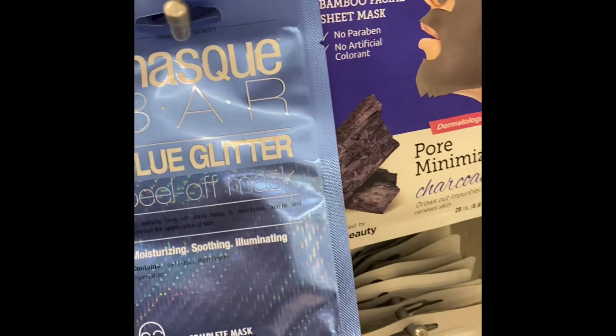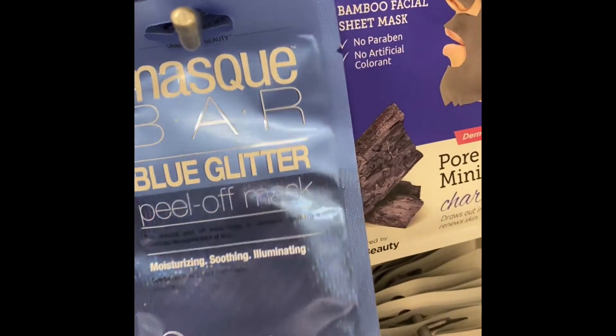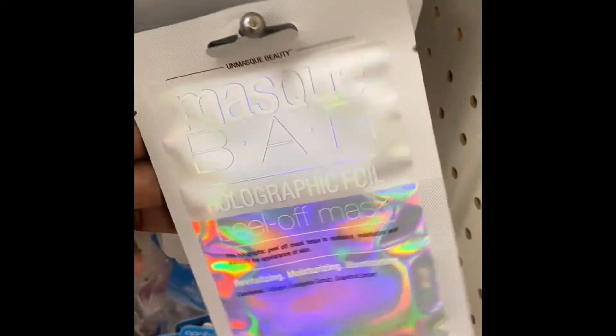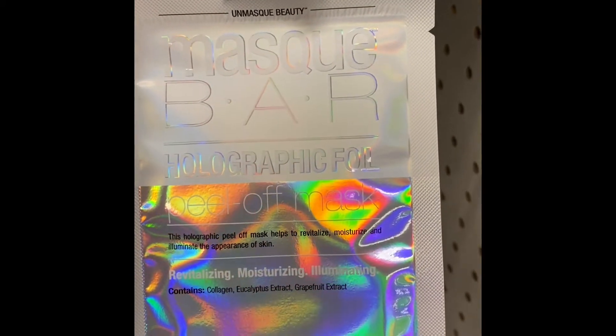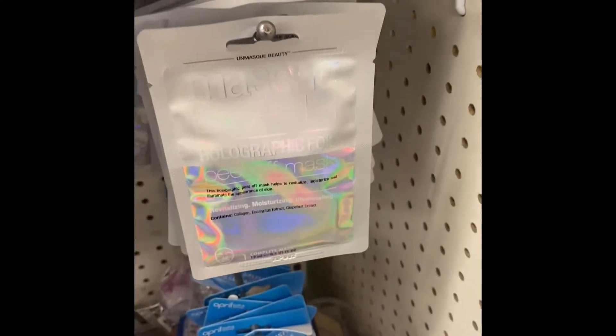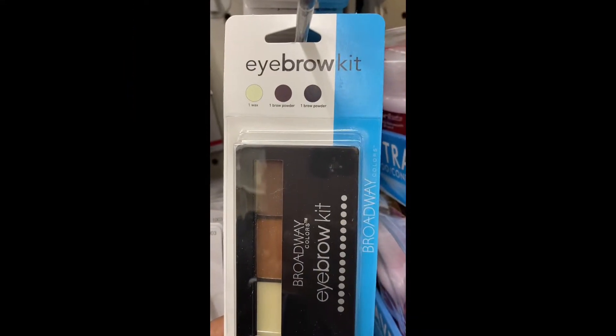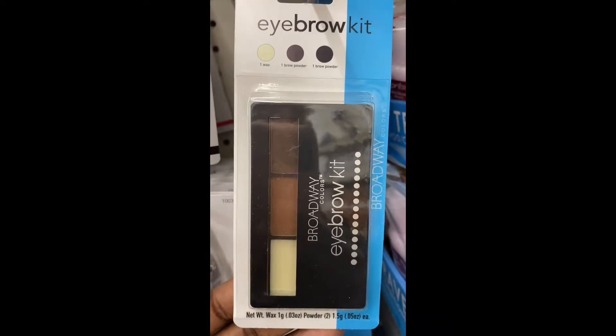Here are some more masks. This is a blue glitter pillow — even the package is nice. Unmask Beauty. Eyebrow kit — you get a wax and two brown powders. This is from Bordway.